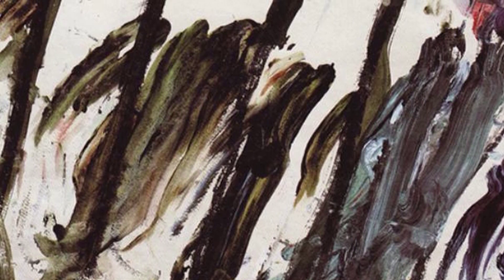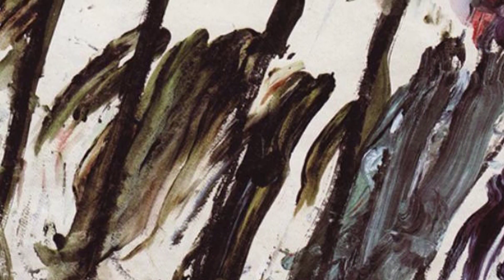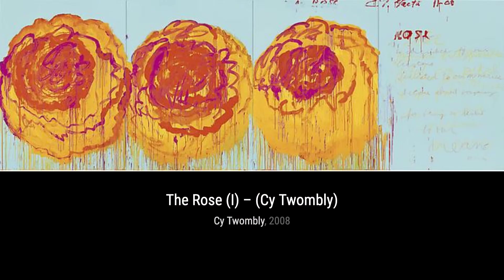And there you have it, a glimpse into the incredible artworks of Cy Twombly. Stay tuned for more artist spotlights here on VisArt. Thanks for watching, and remember to keep exploring the world of art.